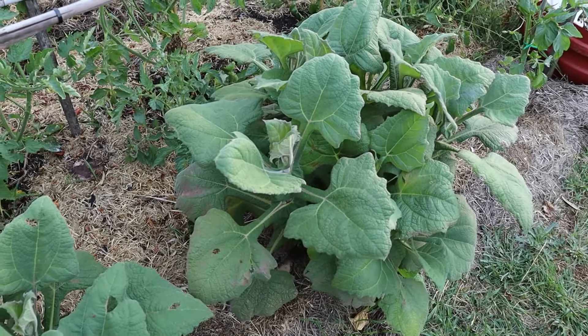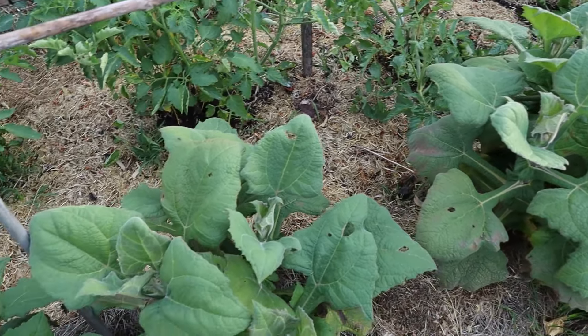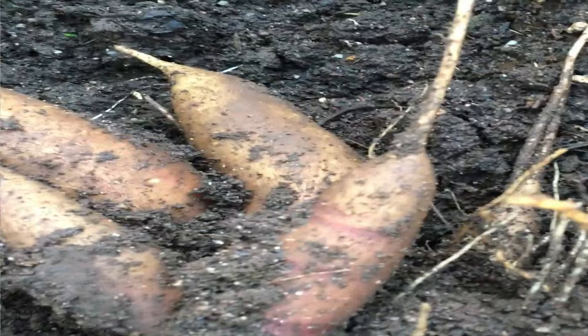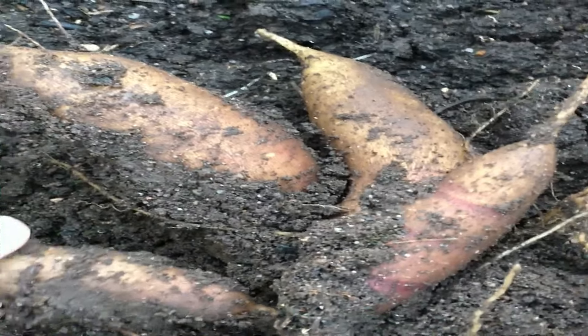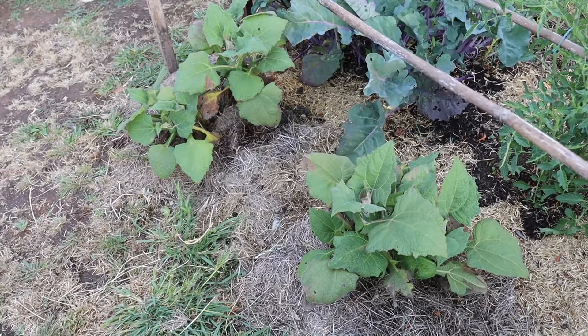This is the yacon - however you want to pronounce it - also known as the Peruvian ground apple. They're a bit like a cross between a sweet potato in looks - they're a tuber - but they've got an apple texture, so you can use them in salads or eat them raw. I have a video of when we had them growing at our last place, so I'll link that down below.